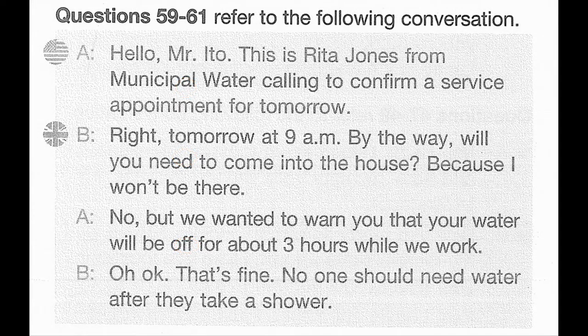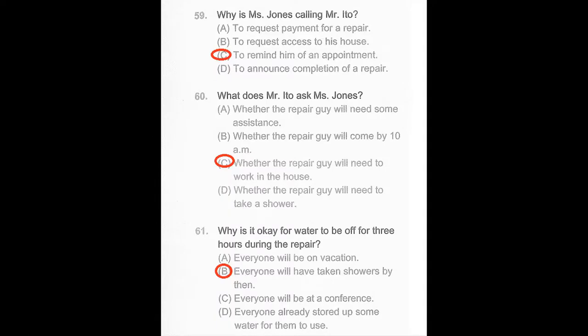Questions 59 through 61 refer to the following conversation. Hello, Mr. Ito. This is Rita Jones from Municipal Water calling to confirm a service appointment for tomorrow. Right. Tomorrow at 9 a.m. By the way, will you need to come into the house because I won't be there? No, but we wanted to warn you that your water will be off for about three hours while we work. Okay, that's fine. No one should need water after they take a shower. Number 59: Why is Ms. Jones calling Mr. Ito? Number 60: What does Mr. Ito ask Ms. Jones?